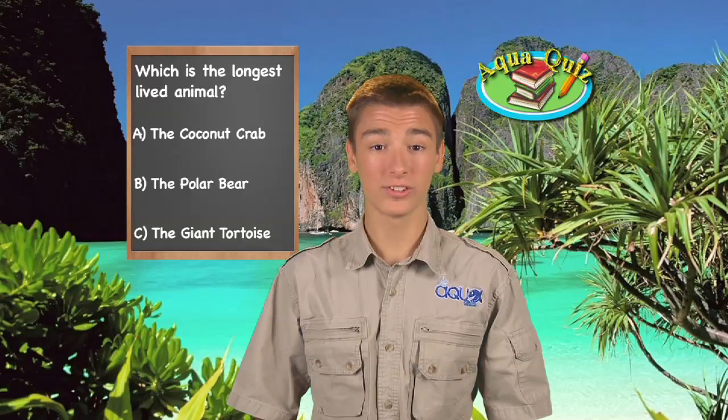AquaKids presents another AquaKids pop quiz. Can you guess which animal is the longest-lived animal on Earth? Is it A, the coconut crab, B, the polar bear, or C, the giant tortoise? The answer: if you said C, the giant tortoise, then you're wiser than your years. Giant tortoises can live to be over 170 years old.